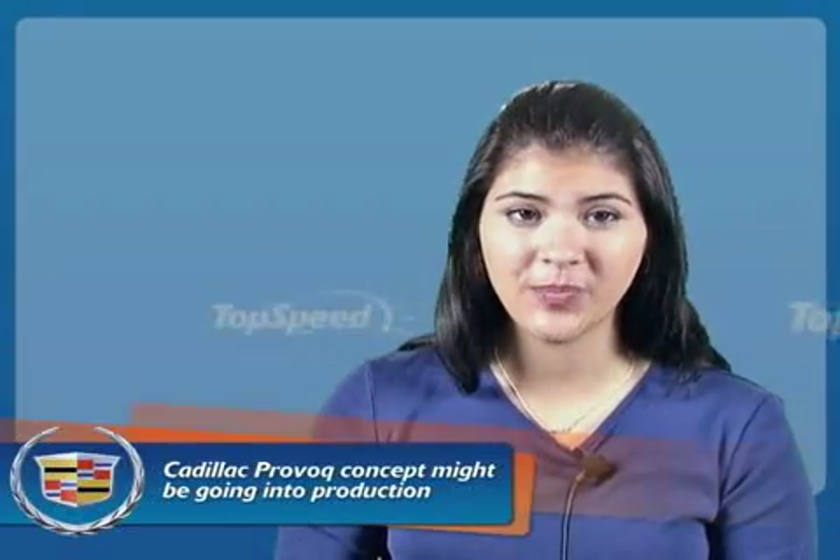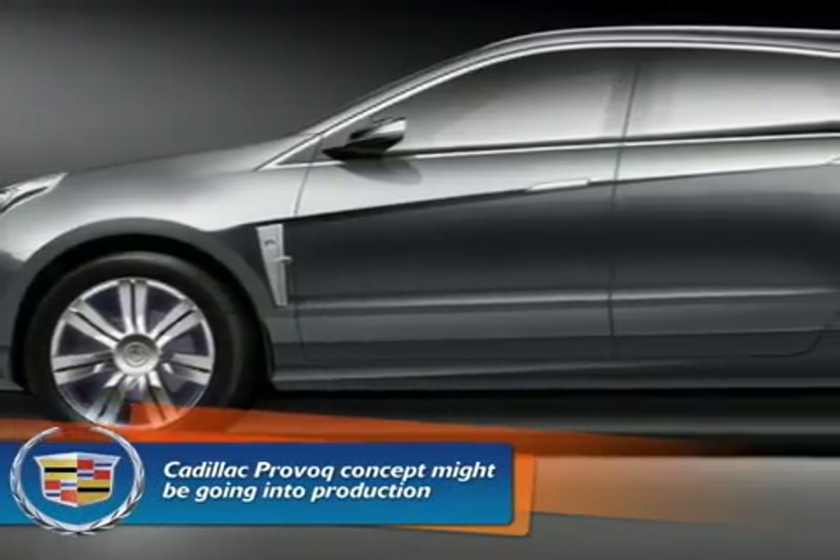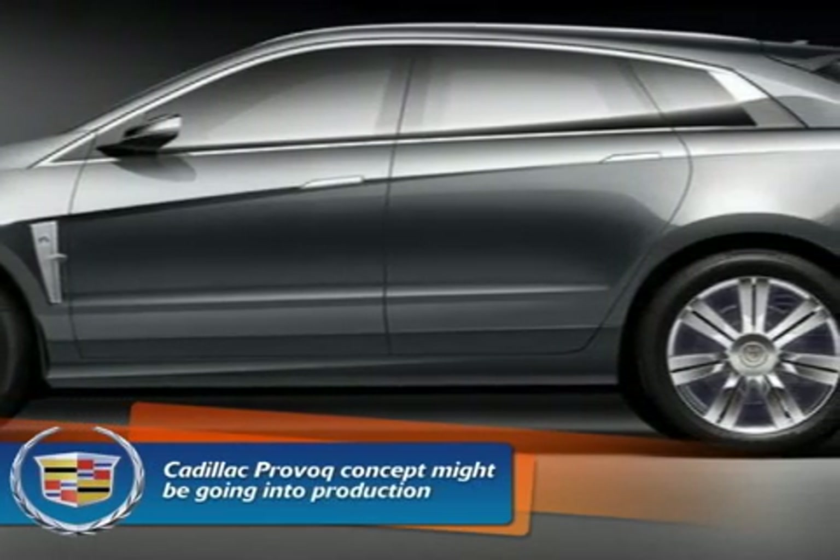Welcome to TossBee.com, my name is Christy and today I'm talking to you about the 2008 Cadillac Provic. The new Cadillac Provic concept might be going into production. The Provic is a hydrogen fuel cell crossover vehicle.